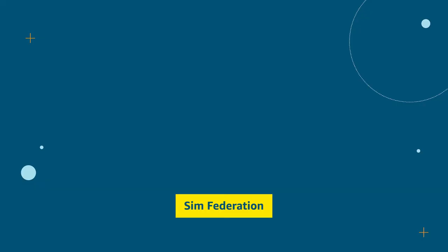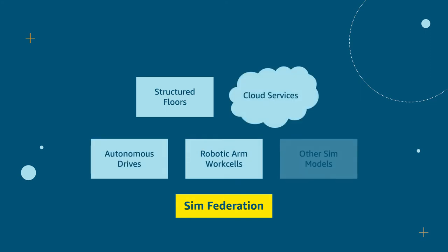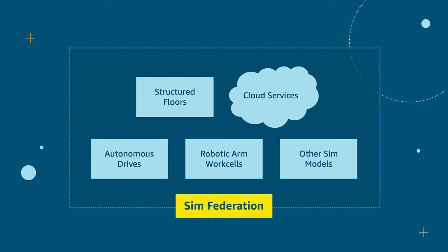This is where the SimFederation comes in. We created the SimFederation framework to coordinate multiple simulators interacting with each other to model a greater system. This could be multiple of the same simulator, such as many autonomous drives interacting in the same environment, or a mixture of different simulators working together. This helps to get ideas and solutions deployed in shorter time frames so that customers may more quickly reap the benefits. In this diagram, you see some of the simulators we previously discussed along with cloud services, which is the business logic that makes the real systems run.